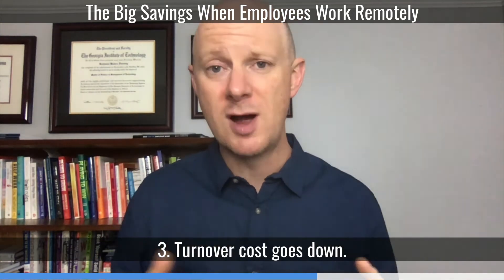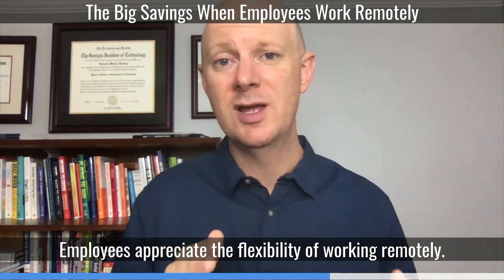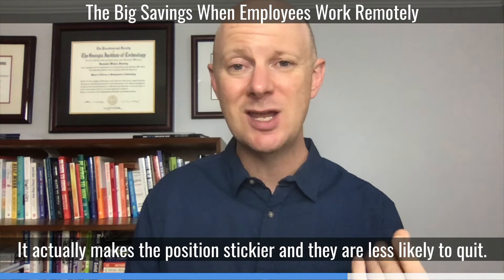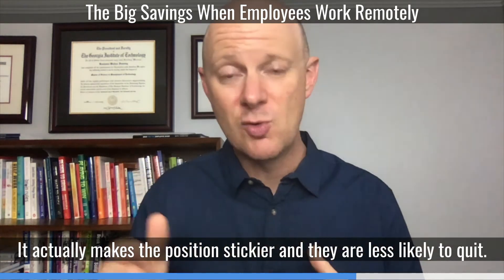Also, turnover costs go down. Employees appreciate the flexibility of working remotely — it actually makes the position stickier, and they are less likely to quit.